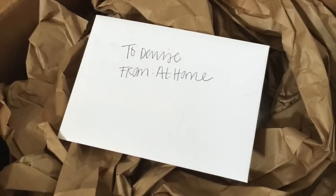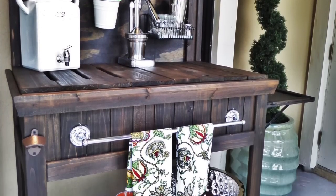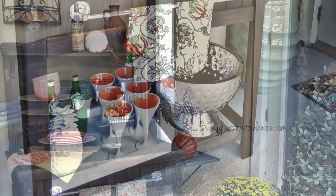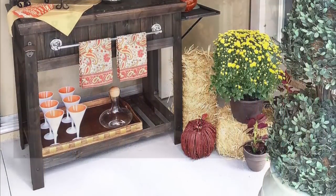At Home Stores had sent me some goodies — they spotted me on Instagram and they loved this potting bench that I turned into a bar. They saw some of their things on my bar, so they sent me goodies and wanted to know if I could style some stuff for them. This is what I did — I styled it for the fall and it turned out wonderful.